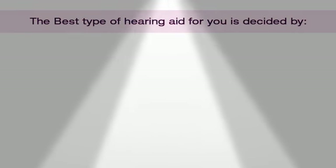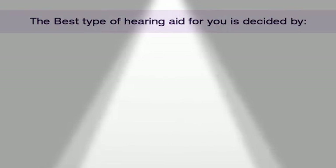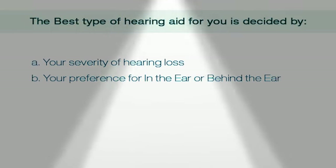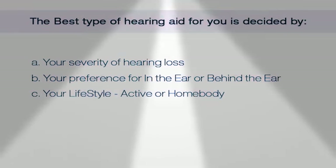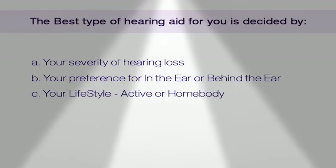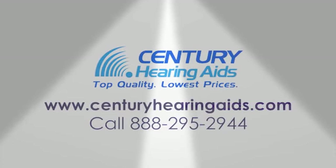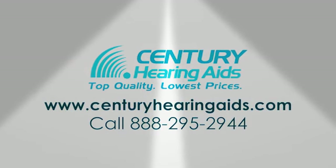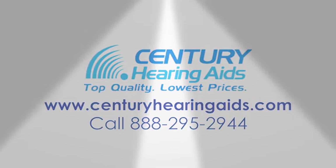These are the four types of hearing aids. Remember, the best type of hearing aid for you is decided by your hearing loss severity, your preference of style — in the ear or behind the ear — and your lifestyle, whether you're very active playing tennis or a homebody watching TV. If you have any questions please contact us at CenturyHearingAids.com or 888-295-2944. If you like this video and want to see more, please subscribe to our channel.